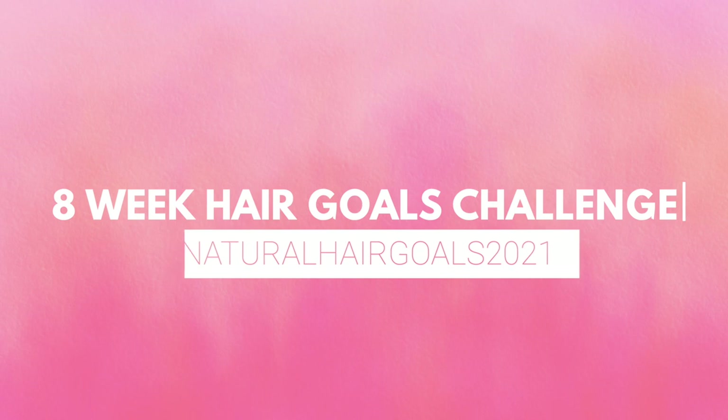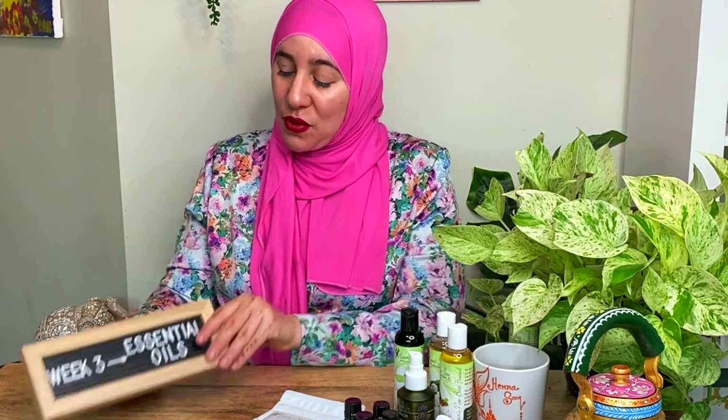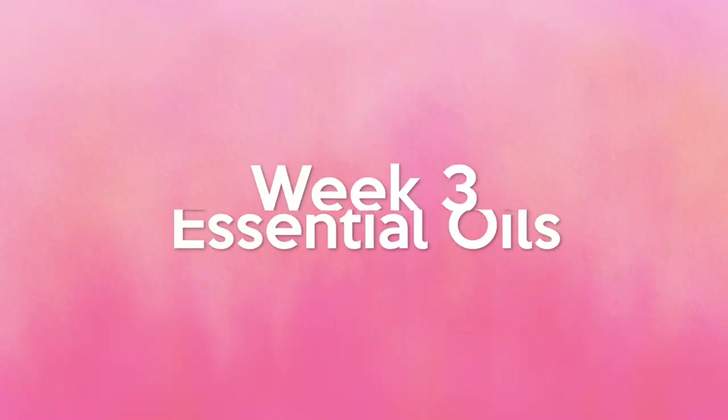We're in week three of the hair goals challenge that we're doing for eight weeks. If you're unfamiliar with it and hearing about it for the first time, don't worry — you are not too late to join in. All the information will be in the description so you can get started and see the whole schedule. Those who take part in this challenge will be getting a Henna Sook surprise product box, so you definitely don't want to miss out on that.